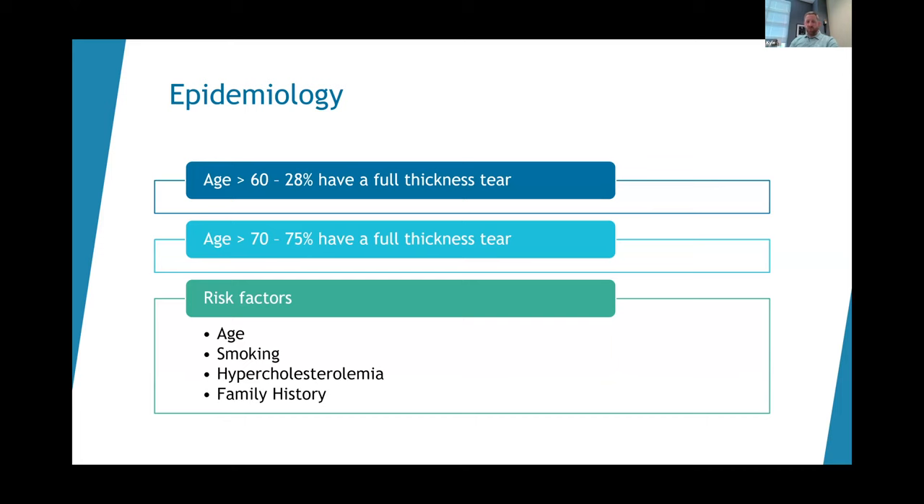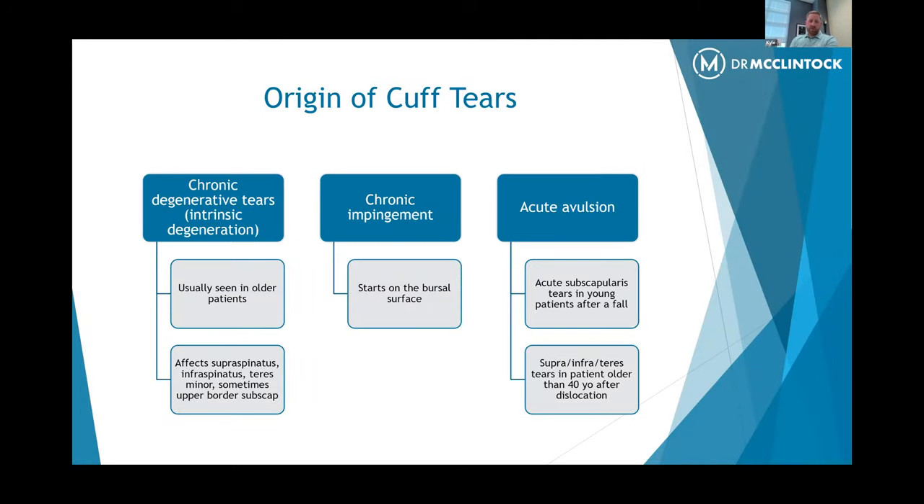Risk factors for rotator cuff tears include age — typically not in young patients — smoking, which affects the blood supply, and hypercholesterolemia. People who have high cholesterol, which can be genetically related, and take medications to control it are at an increased risk. Family history is also a factor. Degenerative tears affect older patients and typically affect the supraspinatus and infraspinatus — those two tendons on the top of the shoulder. Every once in a while it can affect the larger tendon on the front of the shoulder.